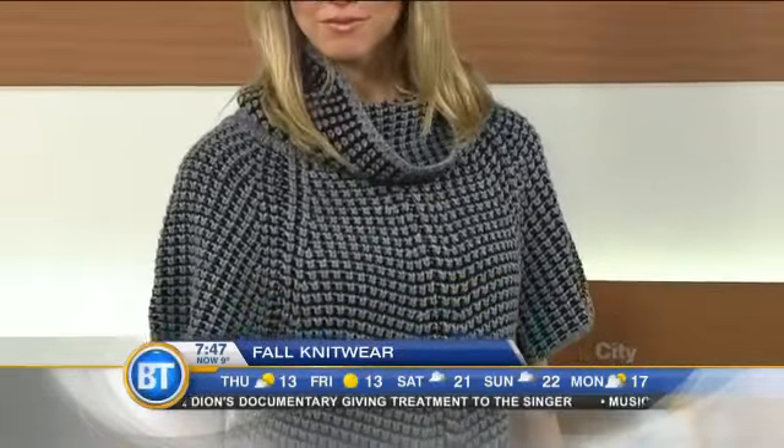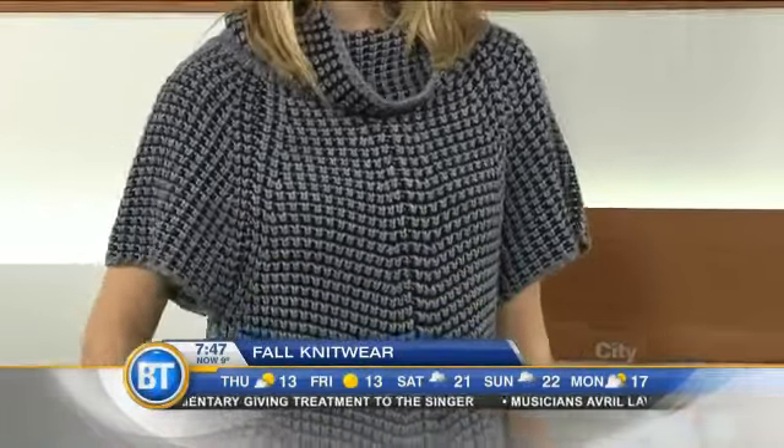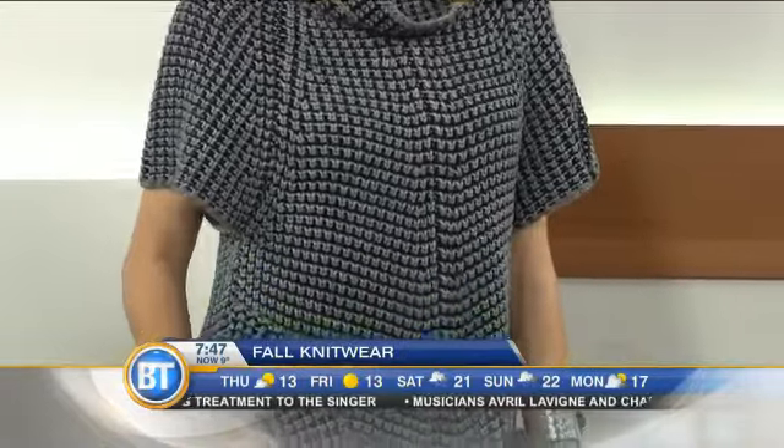We have a sweater knit — this is the ultimate sweater knit. It is ultra, ultra comfortable. It has a nice cowl neck with a little funnel neck going on. It has pockets, it's loose fitting, it's comfortable, it's stylish. You can use this for work or to go out with friends — again, it's all about versatility.